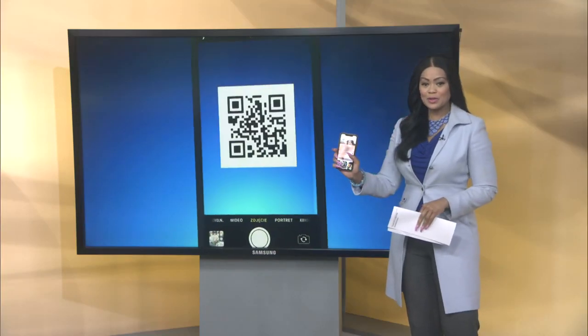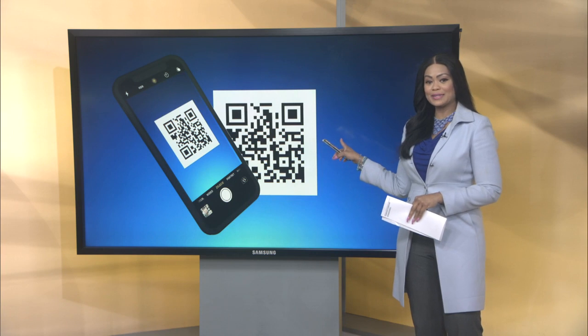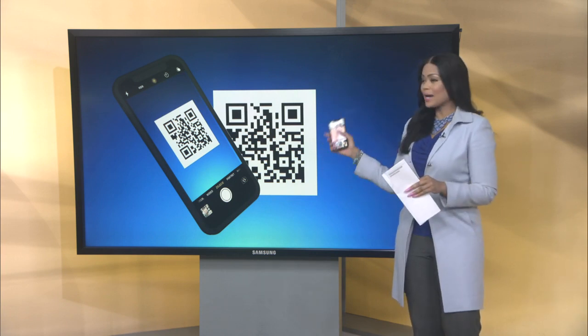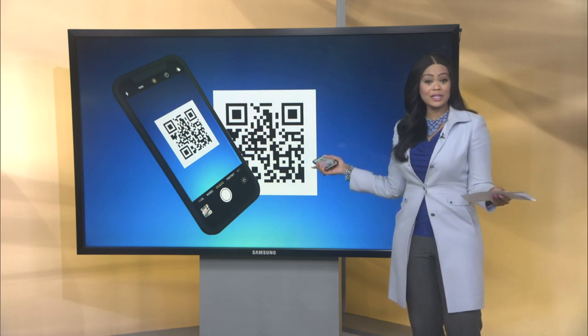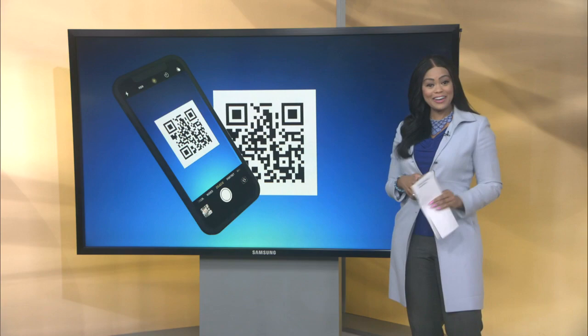It is time to get those phones out and open up your camera because we have a QR code coming your way. Today on Design Time with Tri-City Furniture, you can scan the code right on your screen as you watch to get linked directly to more information about today's topic. Check it out.